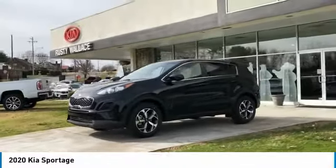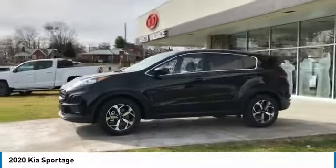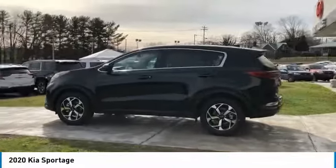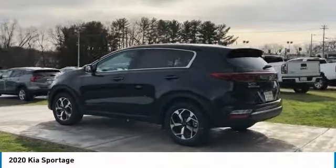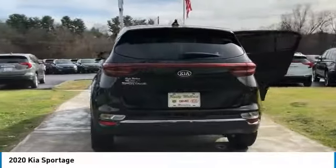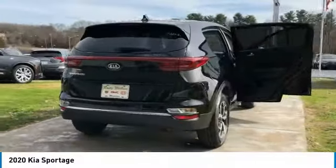You are going to love the 2020 Sportage. With its sleek and stylish exterior and its roomy, feature-laden interior, the Sportage both looks good and performs well on the road.